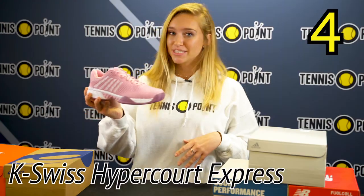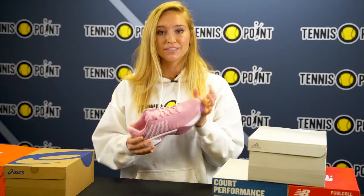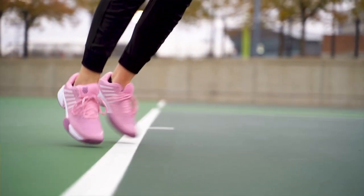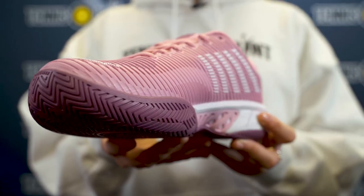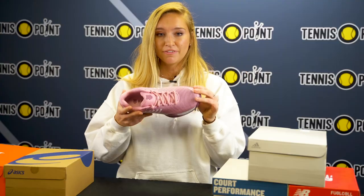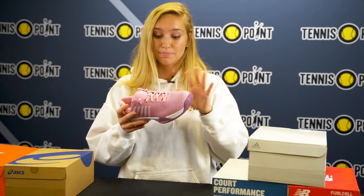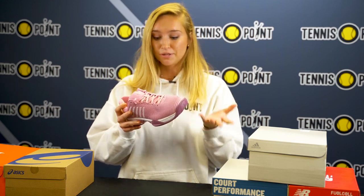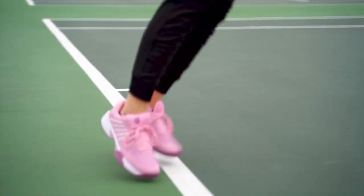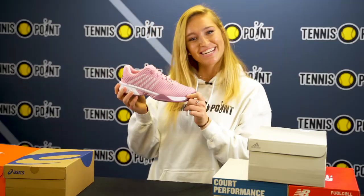Coming in at number four is the K-Swiss Hypercord Express. This shoe is meant to be a little more durable, it's got a wider toe box and a lot of cushion. It's actually our top selling shoe. Looking at the outsole it's got the drag guard protection which is what makes it a little more durable. Up top we've got the DuraWrap Flex which is more of a synthetic material, so that's meant to be a little more durable but still breathable. It's got the detached tongue and it's got great heel support because the heel goes up a little higher. That's why the K-Swiss Hypercord Express comes in at number four.